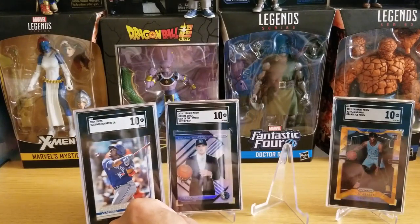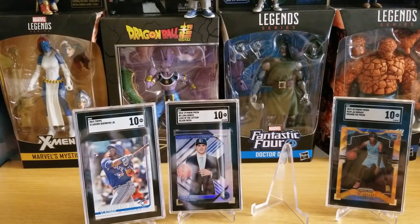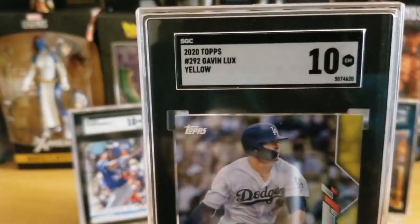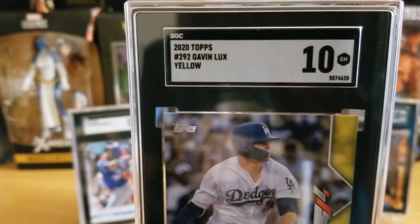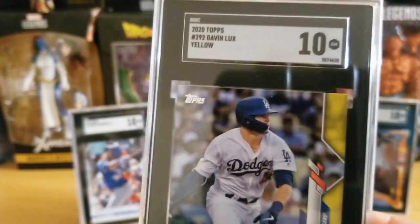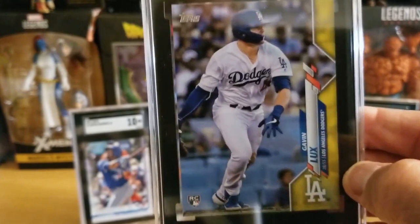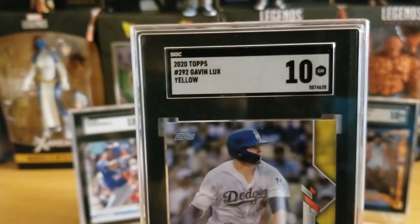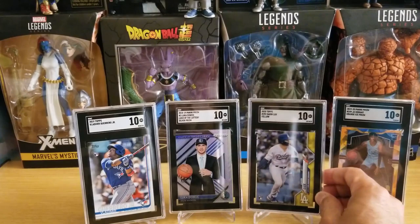Next up is my Gavin Lux Walgreens Yellow Border card — really nice. These sell for like $60–$70 on eBay raw, and I'm glad I got a 10 on this. It's an absolutely beautiful card all around, and it's a long-term hold for me because we all know this kid is going to be great.